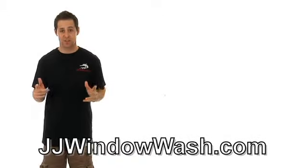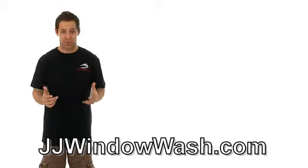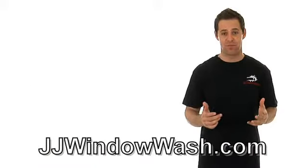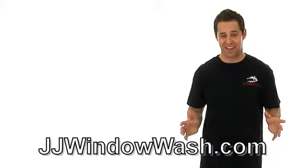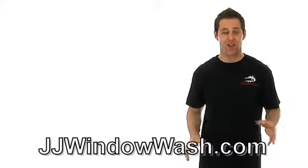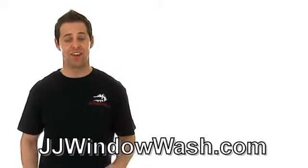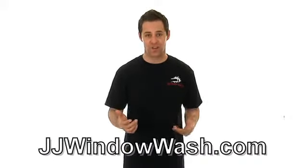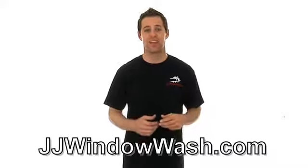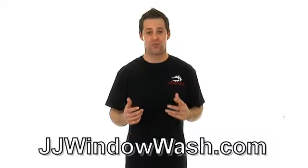One good question to ask when looking for a window cleaning company is do they use their own equipment? They shouldn't be asking you to use anything. They should have their own ladders, their own tools, and show up in a company truck. They should be able to get to your house, get the job done, and leave without using any of your things. When they clean your windows, put up ladders, and clean your screens, they'll have the right tools to do the job right.